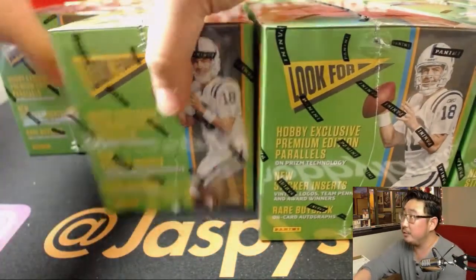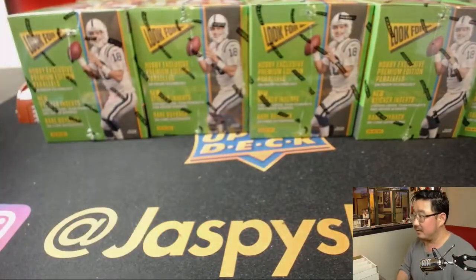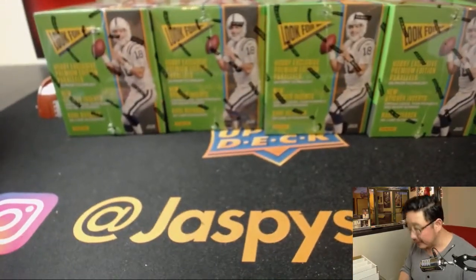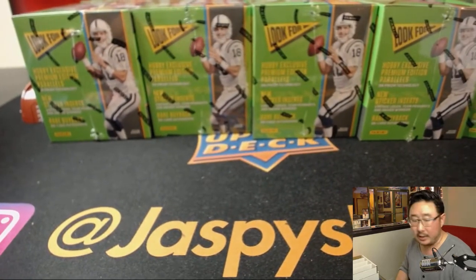Alright, so there's 2, 4, 6, 8, and 10. So 5 in the front, 5 in the back, that makes 10. Good luck, everybody.